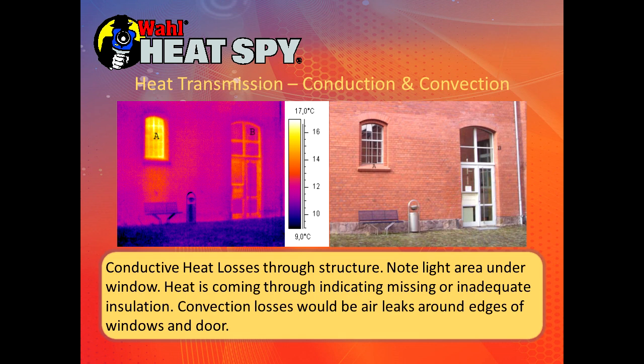Here we have convective heat losses through the structure. The lighter area shows missing insulation under this window with heat coming through. Around the window frames you can see some heat coming through. This is a conductive loss through the structure, while the heat leaks coming out around tiny cracks are convective losses.